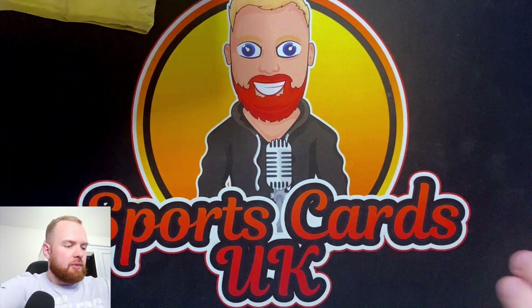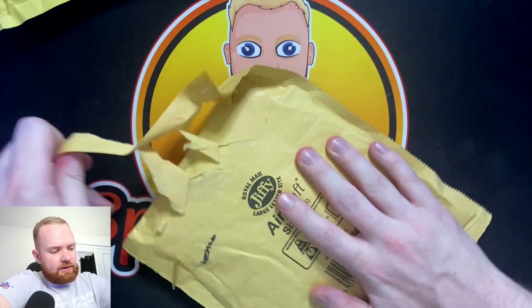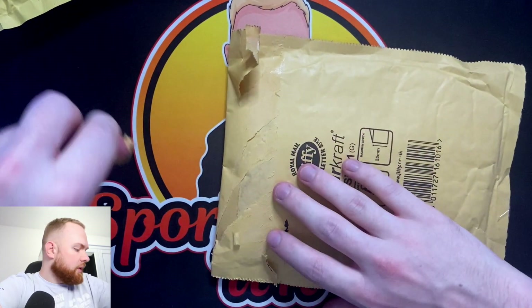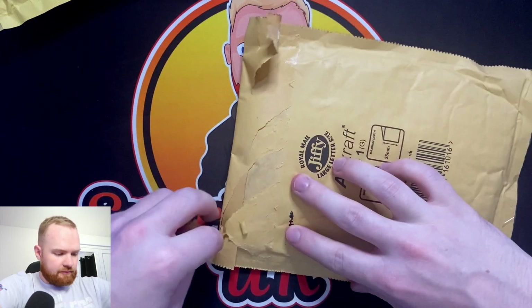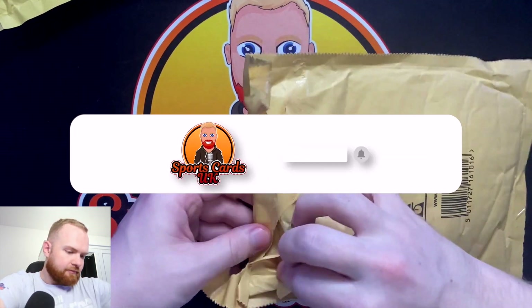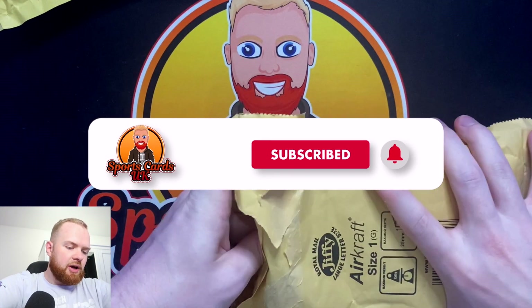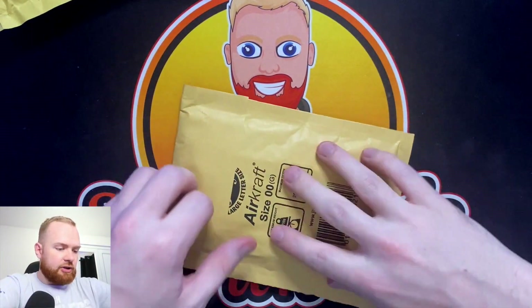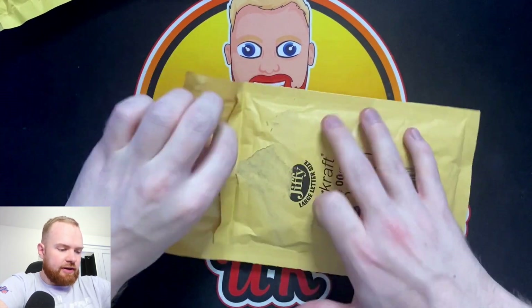Someone's put my government name on here - to Mr. Keen. Let's see what we have in here for package number one. We've got a parcel that looks very well packaged, with a pass-the-parcel situation going on here.